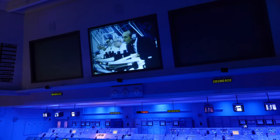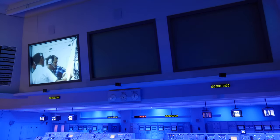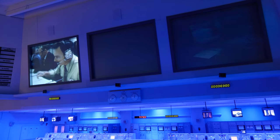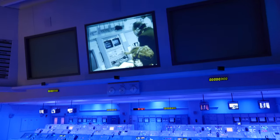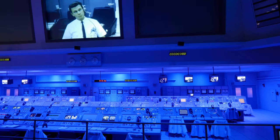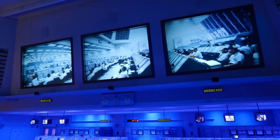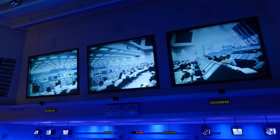TPSS, verify go for launch. SRO, verify go for launch. LLM, verify go for launch. TLO, verify go for launch. CVTS, contact. This is launch control, T-minus three minutes and counting.